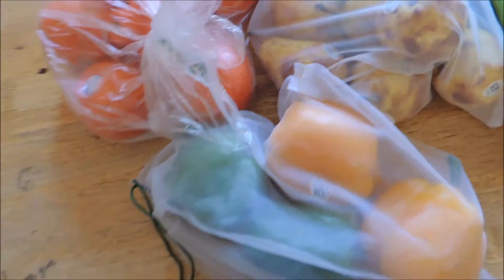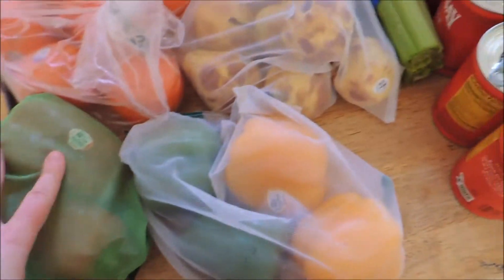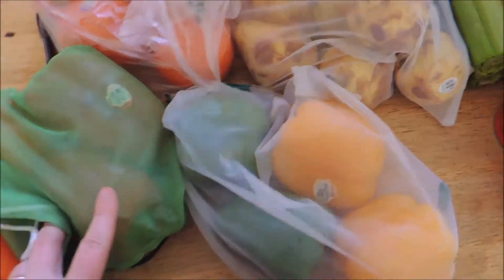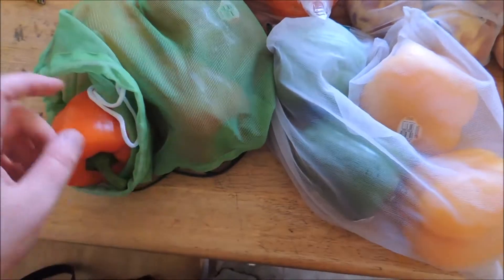Tangerines were on sale for a dollar a pound. Bell peppers — that's what I forgot to put in the quiche! Oh well. Bell peppers were $1 each, so we have eight bell peppers in different colors: yellow, green, red, and orange.